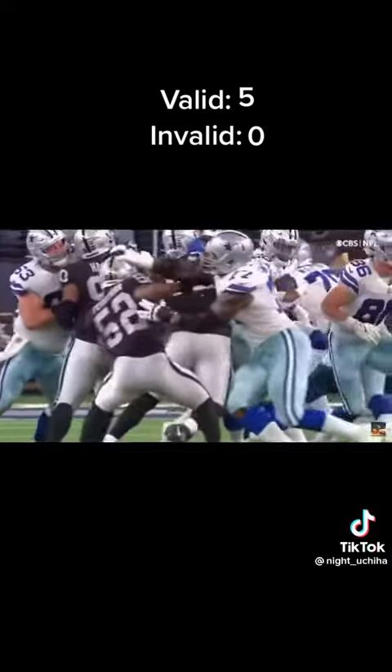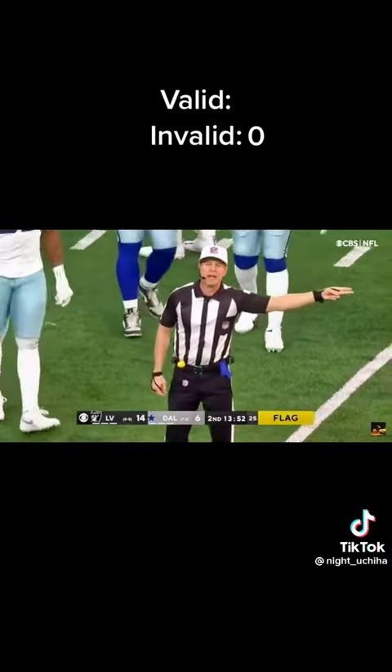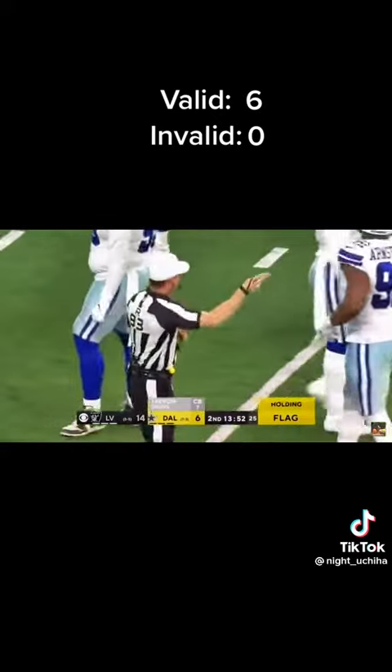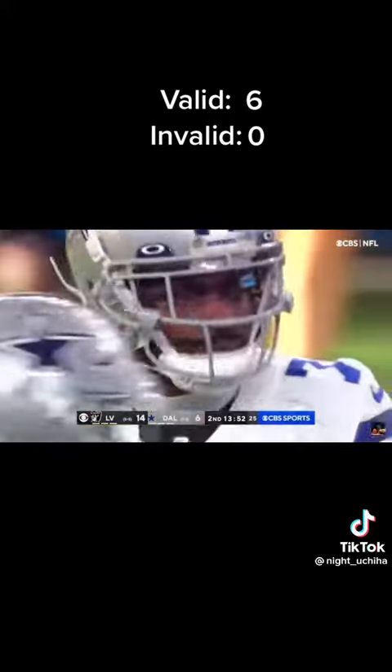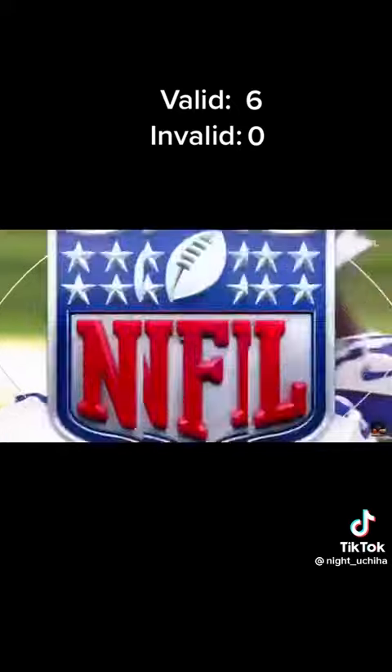Not seeing a whole lot there, Jim. Defense number 7, it's a five-yard penalty and an automatic first down. So it wasn't on Lewis, it was on Trevon Diggs — his fourth defensive penalty on the Cowboys just a minute into the second quarter.